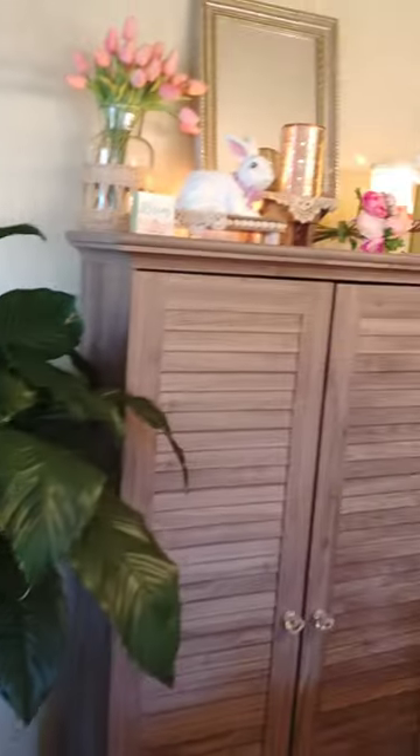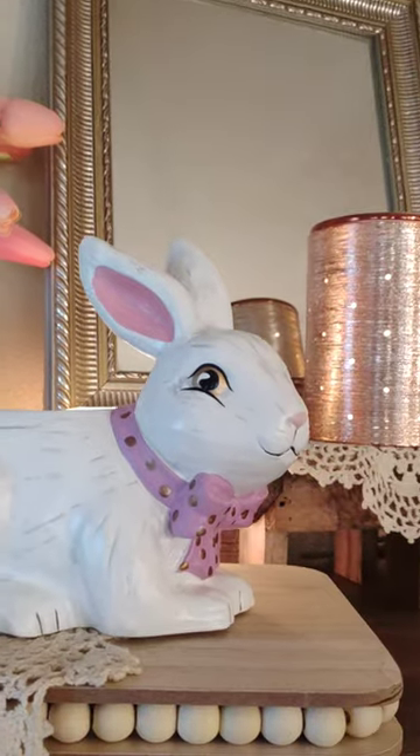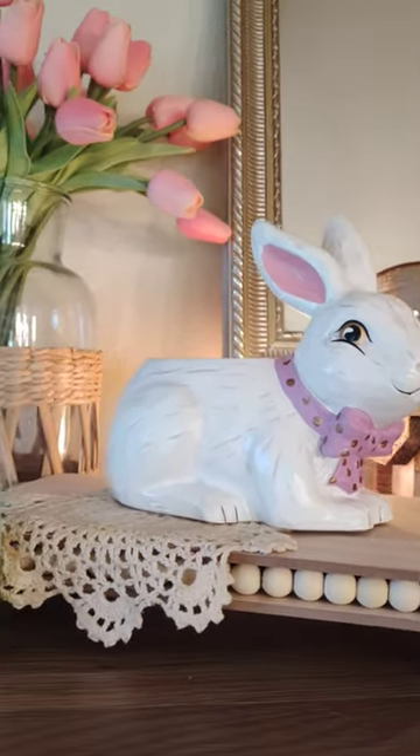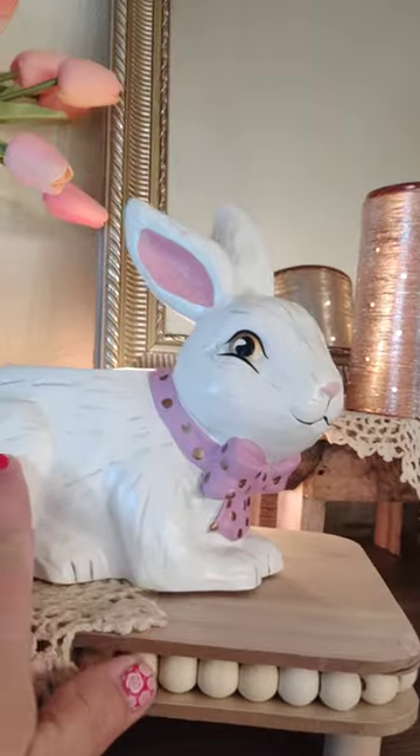So let's start over here with my new bunny warmer. This is called — oh goodness — Hoppy Easter. He's an element warmer.